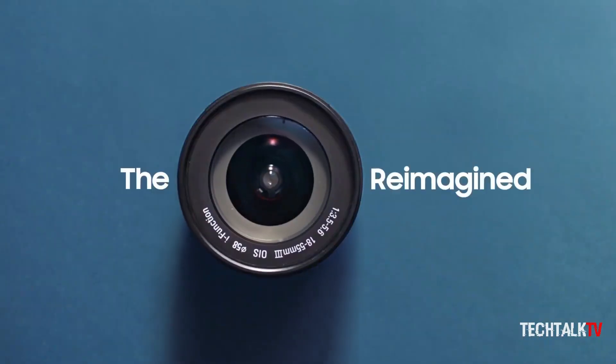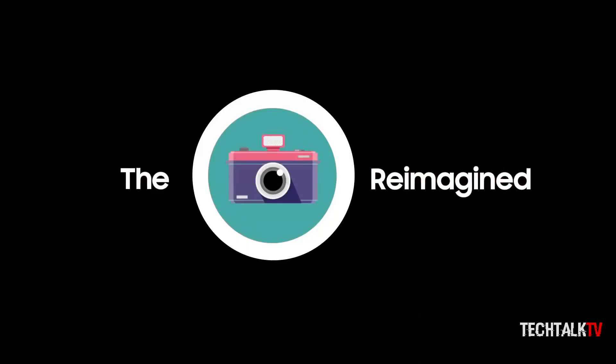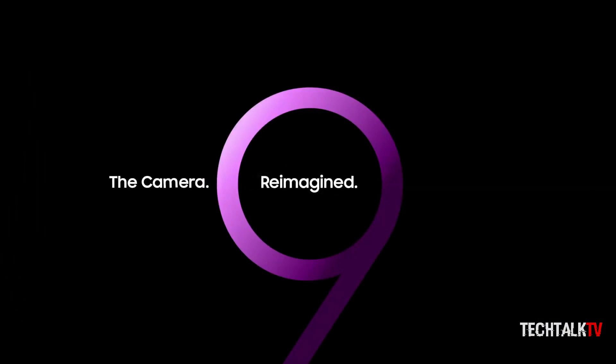Samsung will launch the Galaxy S9 devices on February 25th, so we're almost there. Make sure to subscribe for daily content like this, and I'll see you guys tomorrow. Peace out!